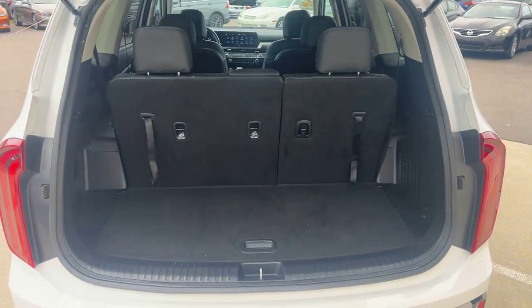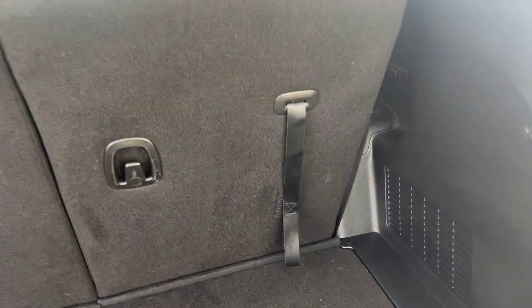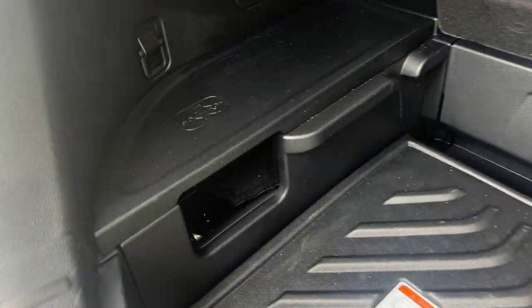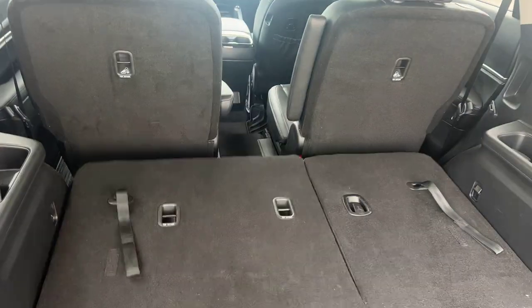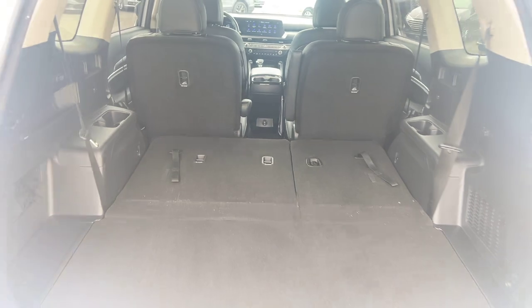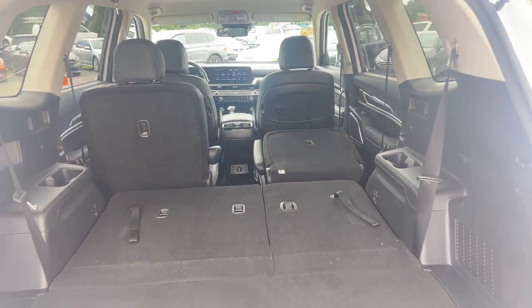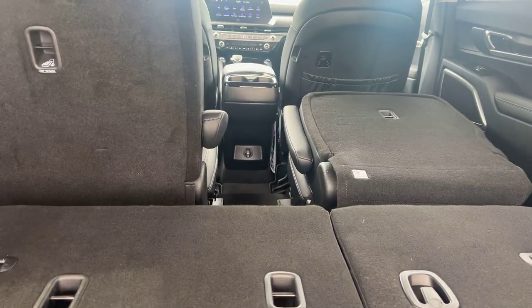Here is your trunk space — pretty good amount of space as it sits, but of course we've got the third row seats up right now. There's a little bit of additional space under the floor as well. We can take the seats down — just give them a pull on the rope here and it'll drop the headrest and the seats, giving you quite a bit of extra space. The middle rows also go down — got buttons right here to do it automatically — so tons of space for people or cargo.